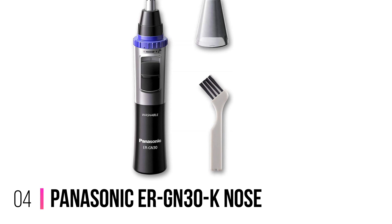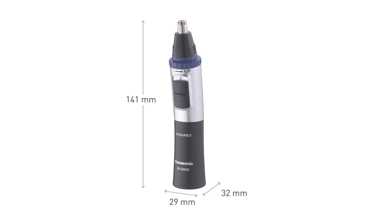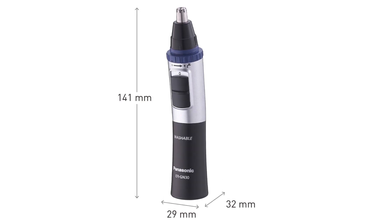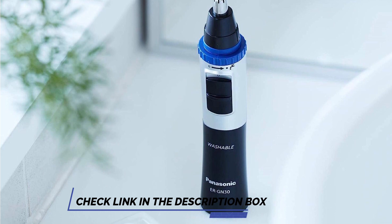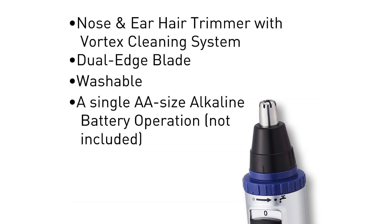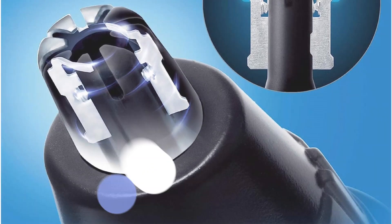Number 4: Panasonic ERGN30K Nose. Featuring a sleek black design, the ERGN30K is not only stylish but also packed with features that make it stand out. The trimmer's dual-edge, hypoallergenic blades ensure a comfortable and painless trimming experience. The sharp stainless steel blades precisely cut unwanted hair without pulling or tugging, making it suitable for even the most sensitive skin. What sets this trimmer apart is its wet/dry functionality — you can use it in the shower or with shaving foam for added comfort and convenience. The waterproof design allows for easy cleaning and maintenance, ensuring the trimmer remains in excellent condition over time.